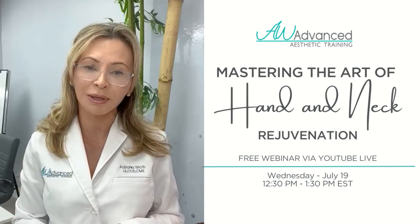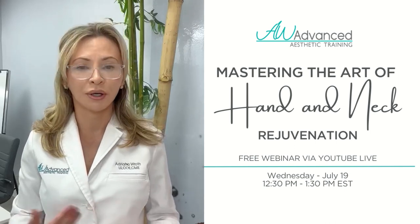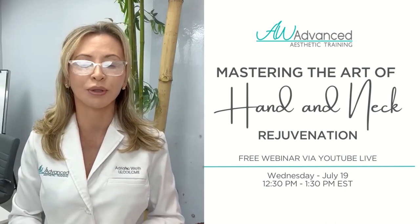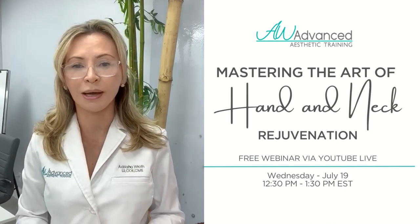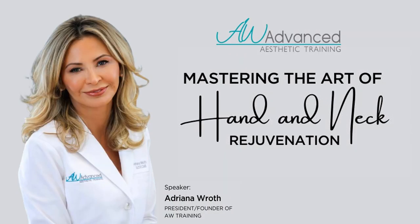You also have my email address: adriana at awztraining.com. If you want to connect with me or have questions, feel free to email me this afternoon — I'll be happy to reply and connect with each one of you. Thank you so much for your time and let's dive into our PowerPoint presentation. Let's start with the webinar: Mastering the Art of Hands and Neck Rejuvenation.